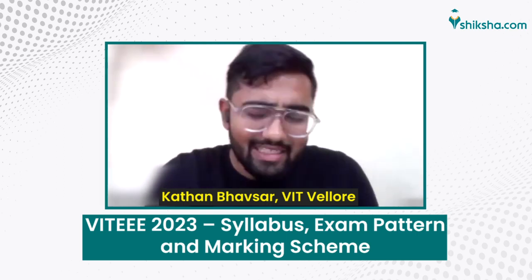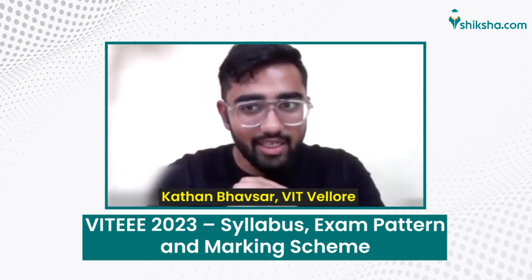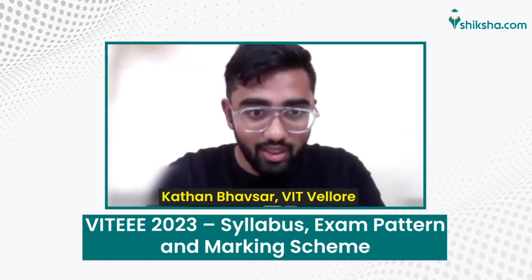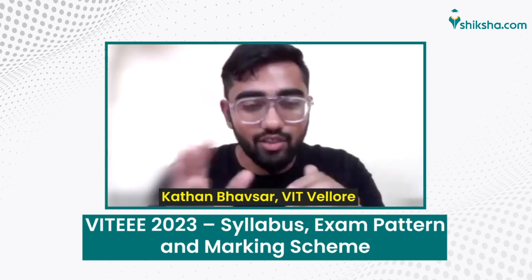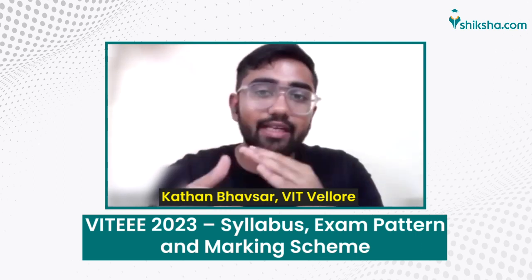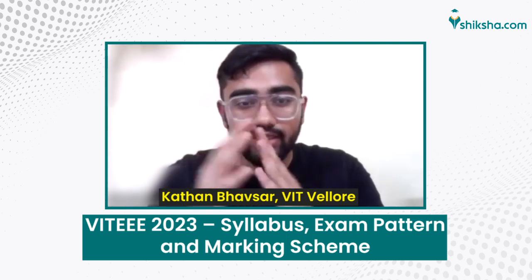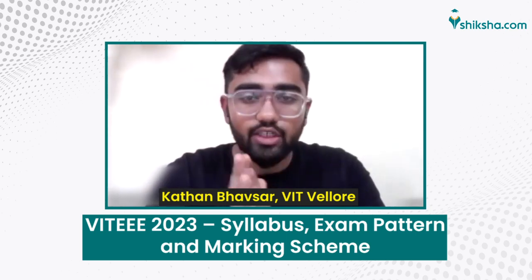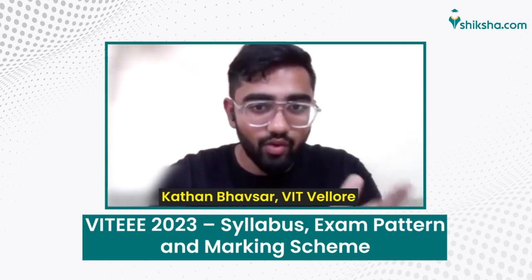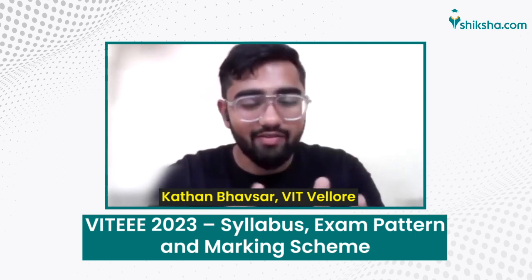The exam consists of multiple choice questions. You have 125 questions at your disposal and two hours and 13 minutes to answer them. The exam is split by subject: for the Mathematics exam, Mathematics has 40 questions, Physics has 35 questions, Chemistry has 35 questions.